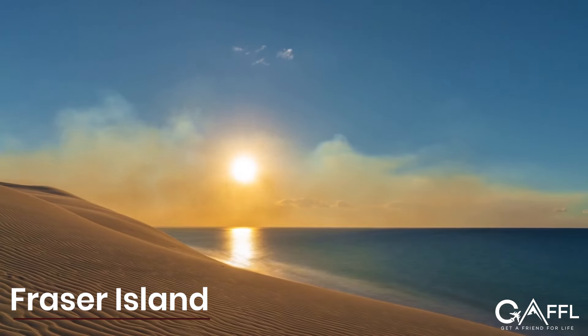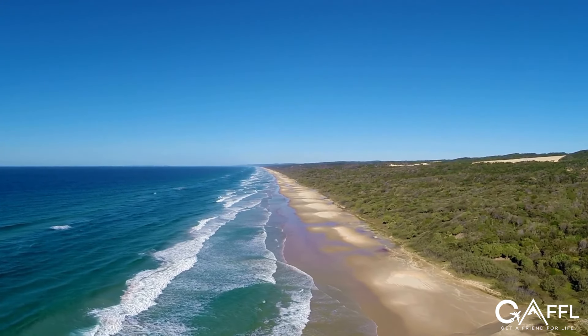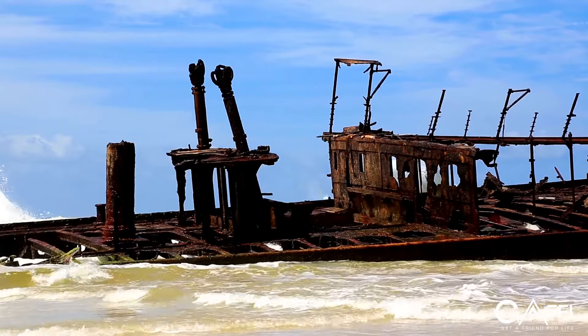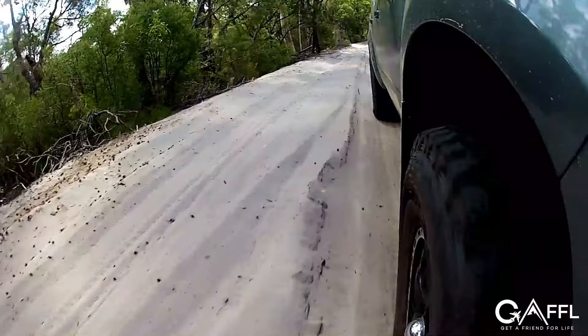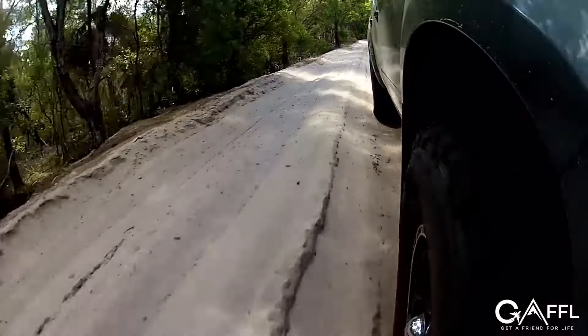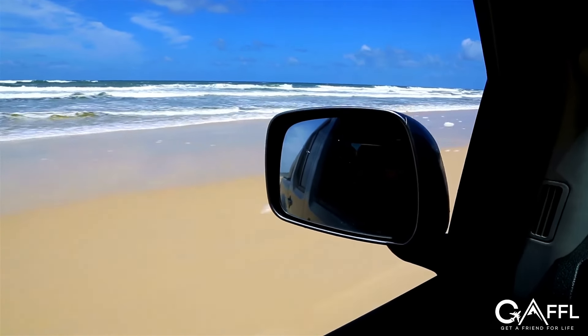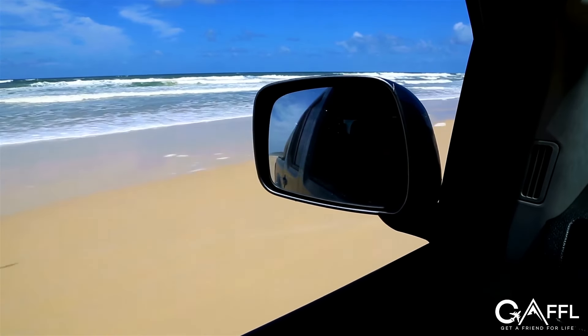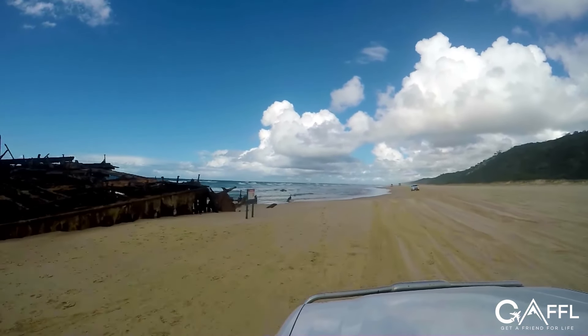Fraser Island is the largest sand island in the world, perfect for its mix of beaches, rainforests, beautiful lakes, and shipwrecks. Before getting to Fraser Island, you'll have to drive two hours from Noosa to Hervey Bay, which is the jumping-off point to the island. If you're driving a good, durable four-wheel-drive vehicle and you're confident your car won't break down, you can tour the island on your own — but for most, you'll probably want to hire a tour guide.